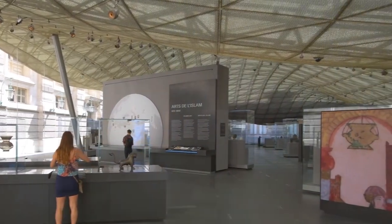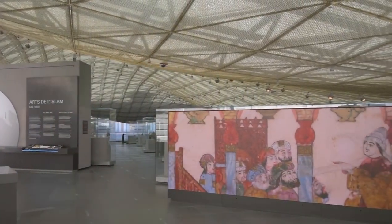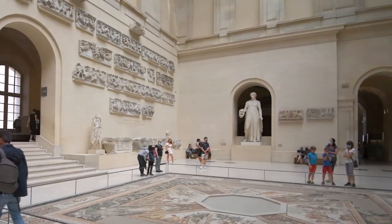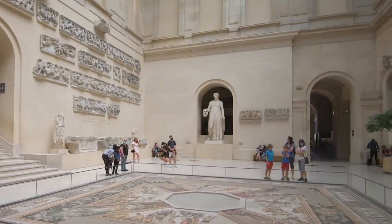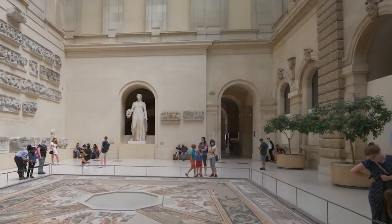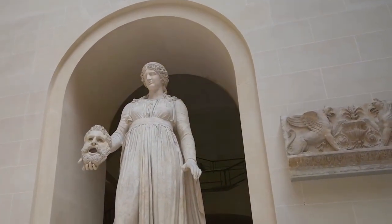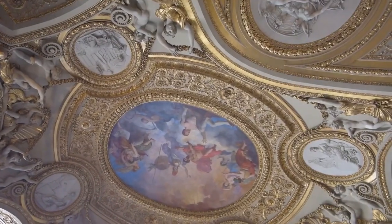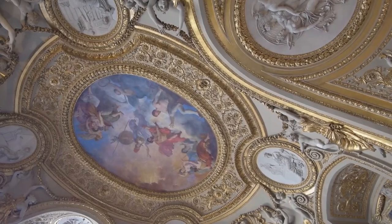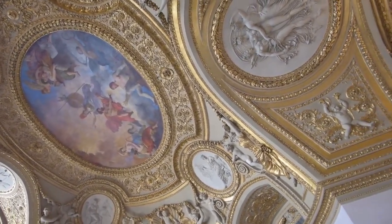Louvre curators, guardians of tradition, discuss the delicate art of curating contemporary pieces. Their insight reveals the meticulous thought process behind each inclusion, ensuring that the narrative remains fluid, transcending the boundaries of time. Watch as visitors, perhaps expecting only historical treasures, encounter the unexpected. The juxtaposition of ancient and modern sparks contemplation and dialogue as individuals from diverse backgrounds find common ground in the language of art.